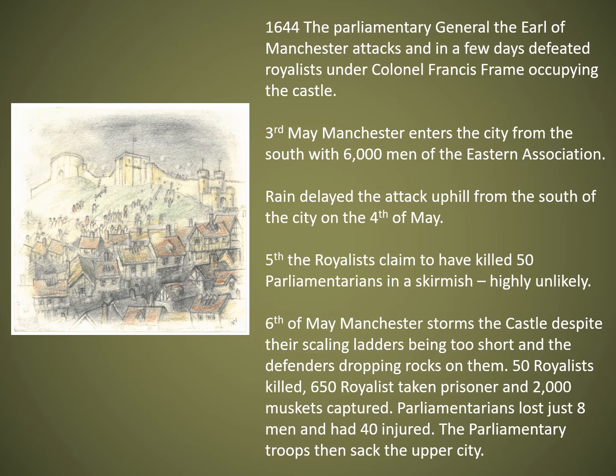On the 6th of May, Manchester stormed the castle, with his troops moving up through the city. Despite finding their scaling ladders a bit too short when they reached the walls, they managed to scramble over the medieval castle walls, which were probably not in a brilliant state. 50 Royalists were killed, 650 taken prisoner, and 2,000 muskets captured. The Parliamentarians lost just 8 men — suggesting the earlier claim of 50 was nonsense — and 40 were injured. The Parliamentary troops then sacked the upper city, as troops had done after the battles of 1217 and 1141.